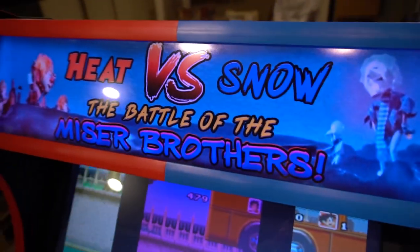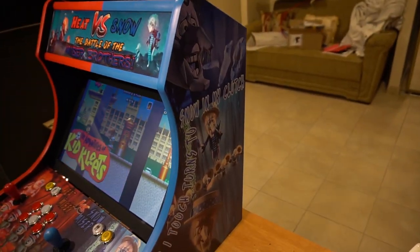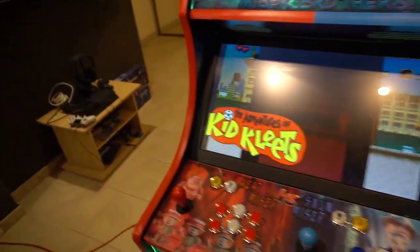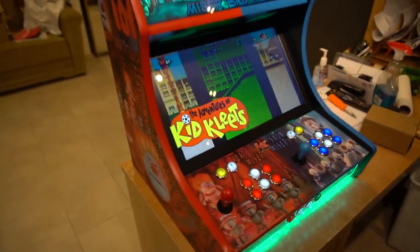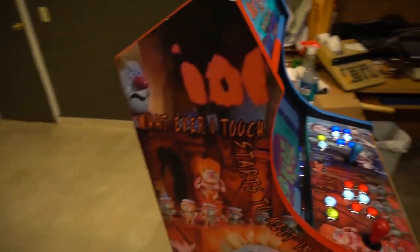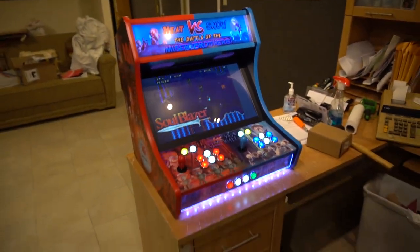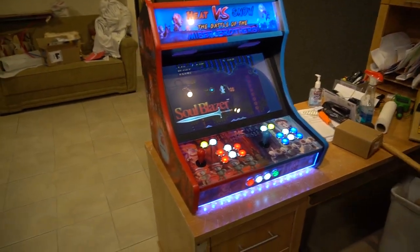Justin, I luckily told him — listen, you got to give me the pictures that you want so I could work with it. Let's take a look at the Heat Miser end — this is the left side. Really cool, great idea on his end. Look at this — we have a red and a blue side. So really, this is like two arcade cabinets coming into one. It really gives a cool effect.